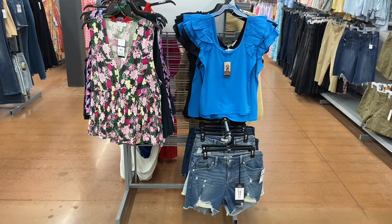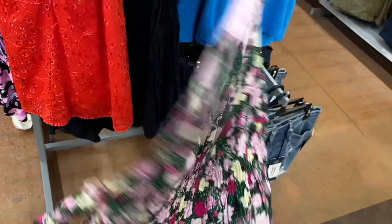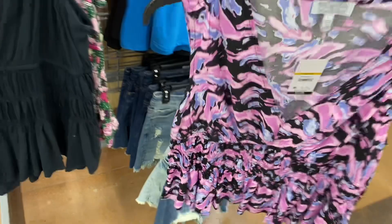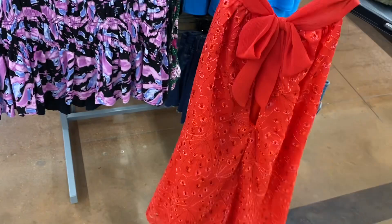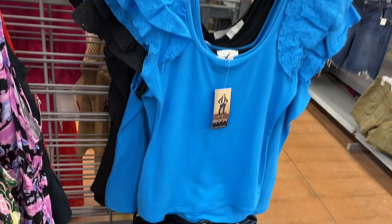They also have this top here — other colors available. It's the Sophia brand, smocked in the middle, V-neck, and sleeveless. It also came in black. I really like this one. There's also this halter top by Sophia as well. Those shirts are going for $22 and this one is also $22. I think this top is really cute, and there are some cute shorts too.